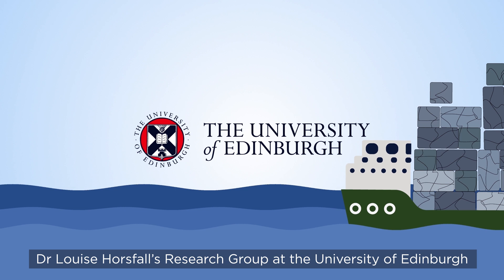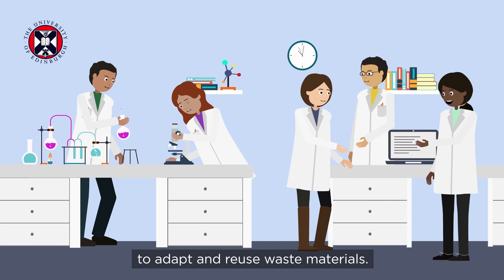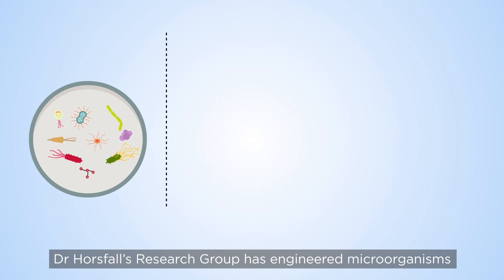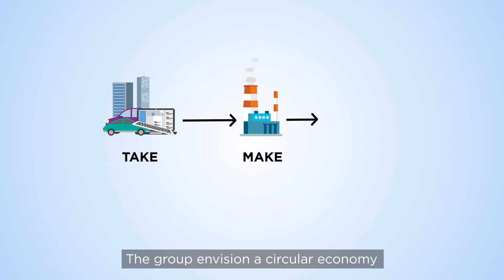Dr Louise Horsfull's research group at the University of Edinburgh is working at the frontier of biotechnology and synthetic biology, applying engineering principles to find sustainable ways to adapt and reuse waste materials. The group has engineered microorganisms that can extract reusable materials from industrial by-products, improving resource efficiency and reducing energy costs.